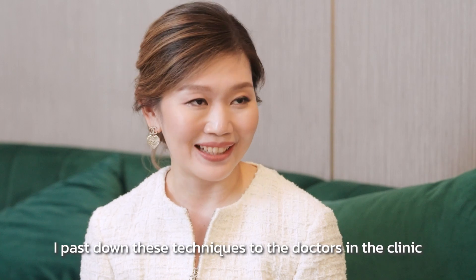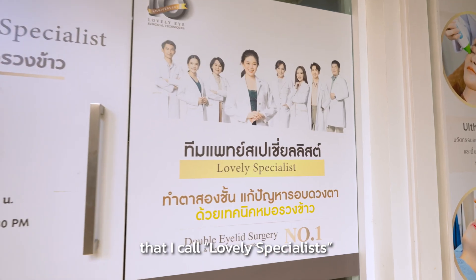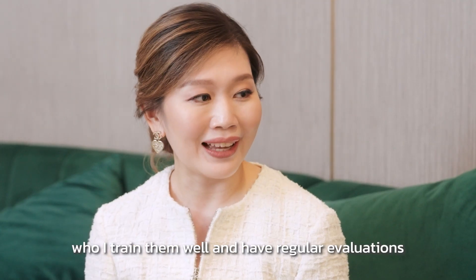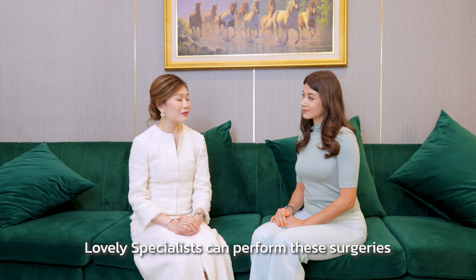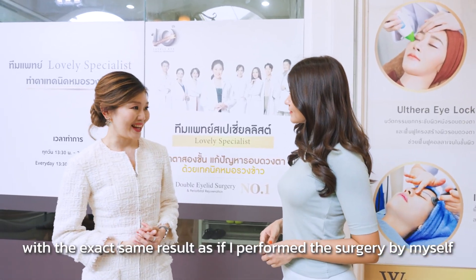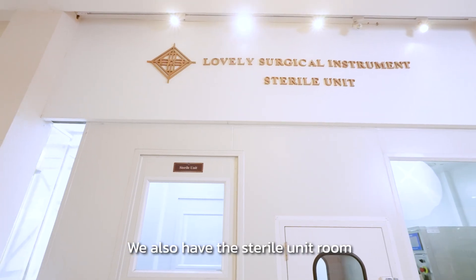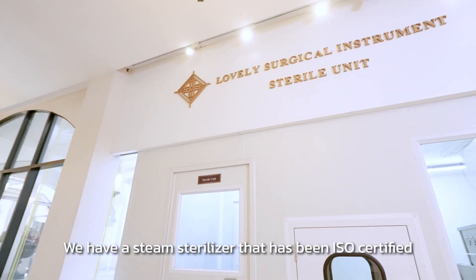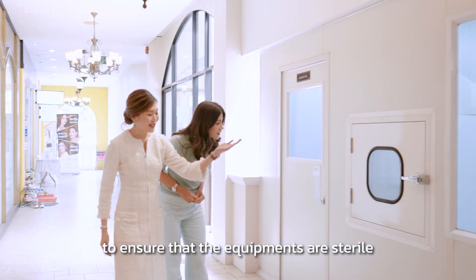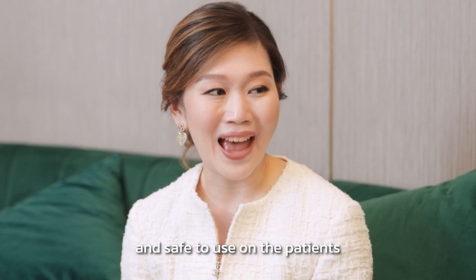I pass down the techniques to the doctors in the clinic that I call lovely specialists, whom I train well and conduct regular evaluations. Lovely specialists can perform this surgery with the exact same results as if I perform the surgery myself. We also have a sterile unit room with a steam sterilizer that has been ISO certified to ensure that all the equipment are sterile and safe to use on patients.